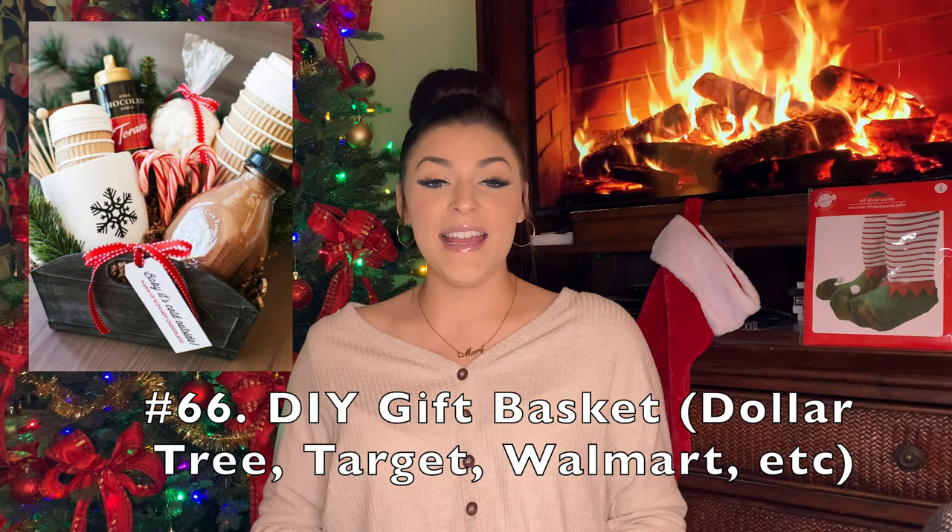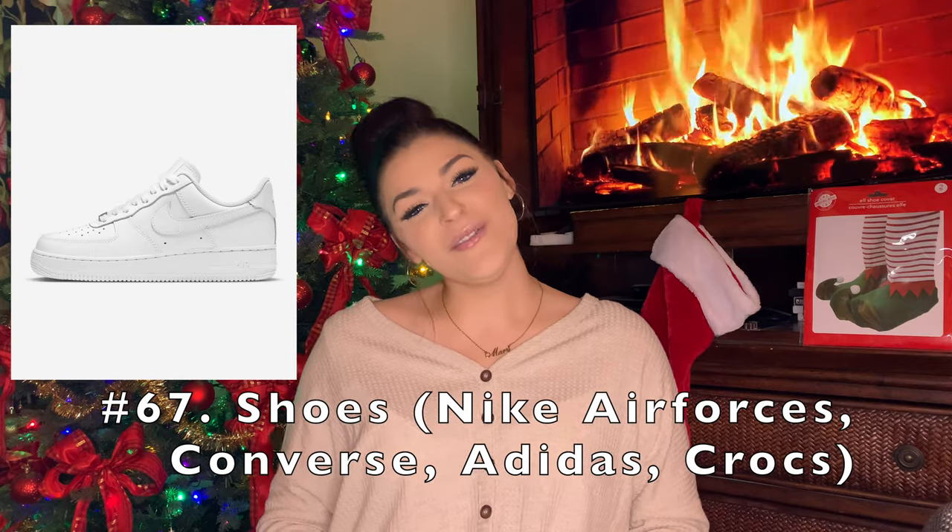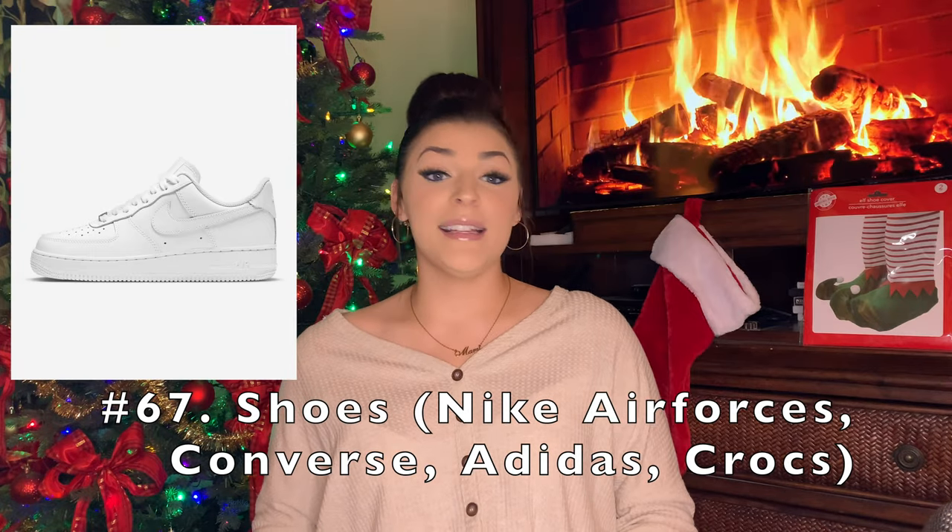A Dollar Tree gift basket — and it could be from any store, but it's like a DIY basket that you can make. I've done this before and it could be $10 or less if you're doing it from Dollar Tree. You just get a basket and put in different hair products, their favorite candy, snacks, or whatever, then wrap it up and smack a bow on it — it's a really nice and thoughtful gift. Shoes like Nike Air Forces, Converse, Adidas, or even Crocs — I love me some good Crocs; they're comfortable and waterproof.